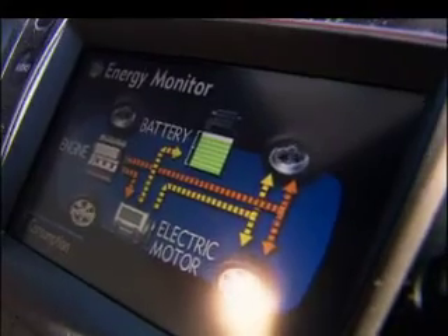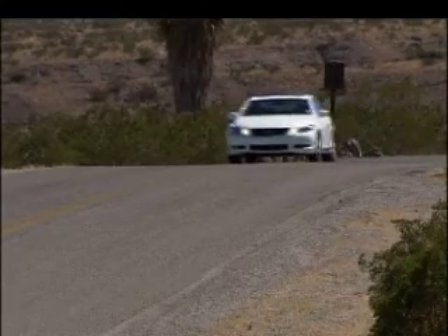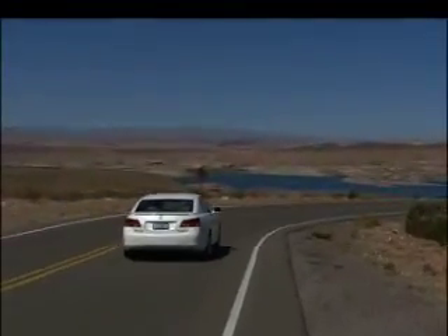Badging is subtle. A mesmerizing power routing display is the biggest giveaway that this is a hybrid. Lexus says the H will save 200 gallons of premium a year compared to the eight-cylinder. More mean than green, the 450H is a real charge to drive.